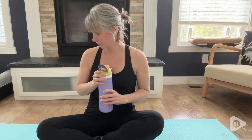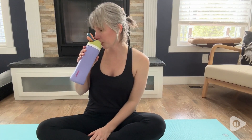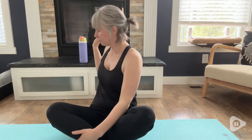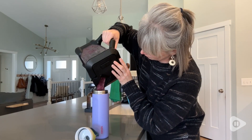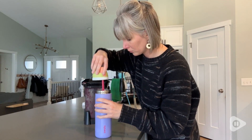Hi there, I'm Christy with WTI. Do you have a favorite water bottle? Well, let me show you mine. This is my Awala water bottle and this literally goes wherever I go. I can't live without it. There's so many things I love about this, but I'll start off with my favorite.